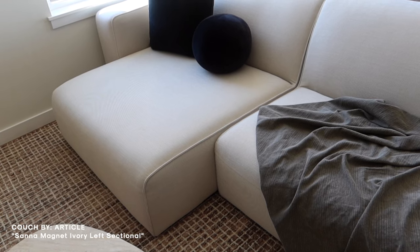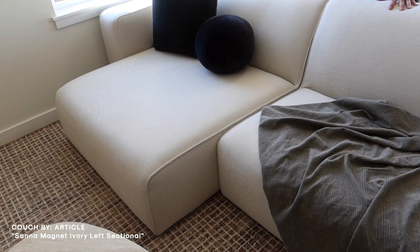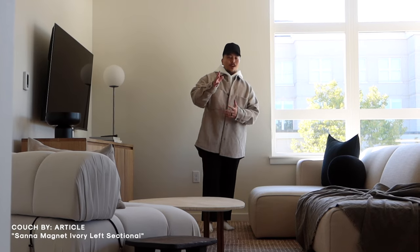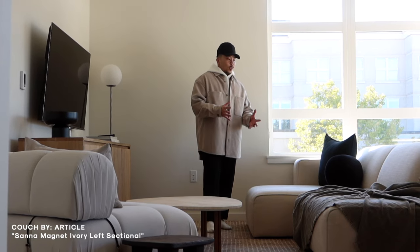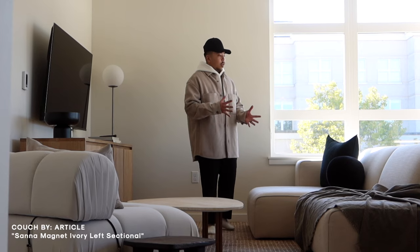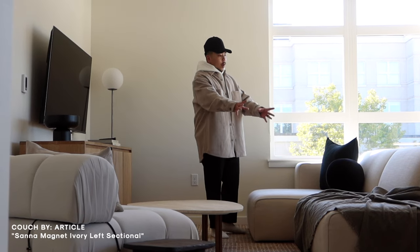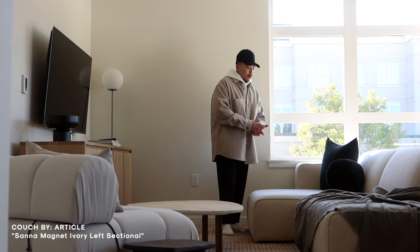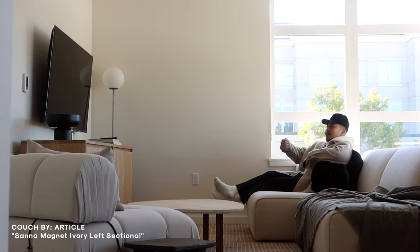The couch comes in another color that I really like, but for my style and interior taste I wanted this neutral color. I had my wife step back into the hallway so I can show you guys the massiveness and depth of this couch. In addition to everything I already said, the most important thing is how deep and comfortable it is. This couch comfortably fits me, my wife, our baby, and our two dogs. We actually fight over the L piece because it's just so comfy.